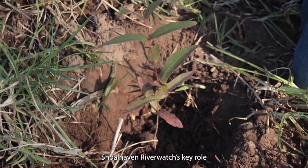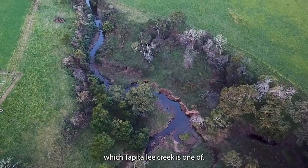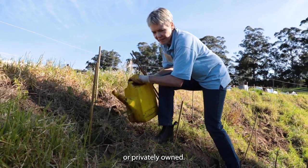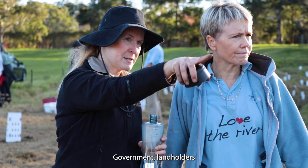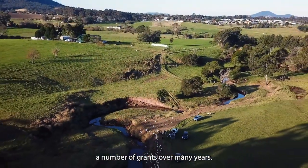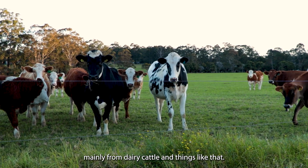Shoalhaven River Watch's key role is to look after the health and productivity of the Shoalhaven River, and we also care for the tributaries of the river, of which Tapatale Creek is one. We don't mind which land we're working on — whether it be publicly owned or privately owned. I think it's really important that we all work together as a community: government, landholders and volunteers like ourselves. We've been successful in getting a number of grants over many years. We do work on the river itself — planting mangroves, planting casuarinas, fencing off the river, mainly from dairy cattle.